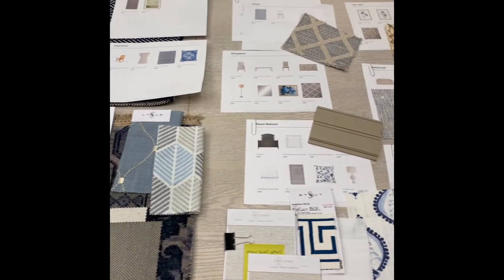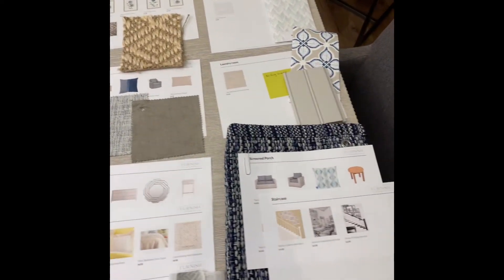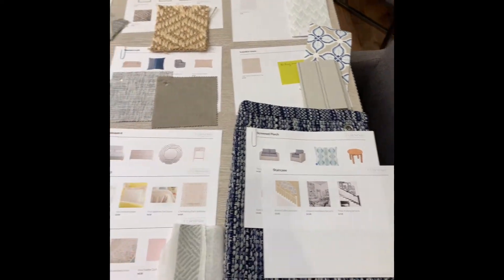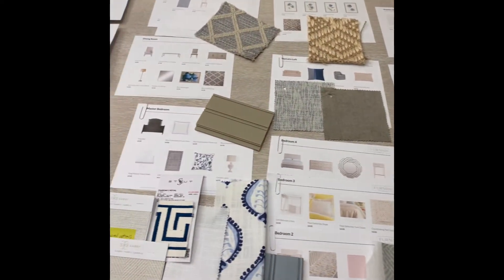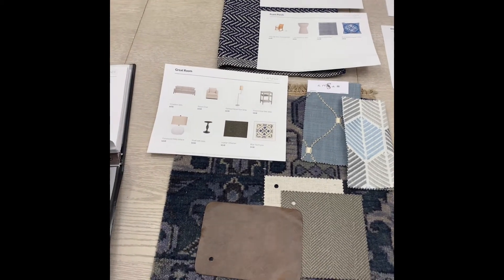Hi Drives Family! This is Katie Dalzell with Furnish. I wanted to just give you a quick preview of all the selections for your home. I'm going to walk you through step-by-step each selection, but wanted to just show you everything laid out together.